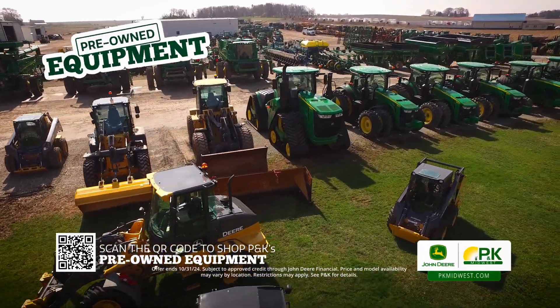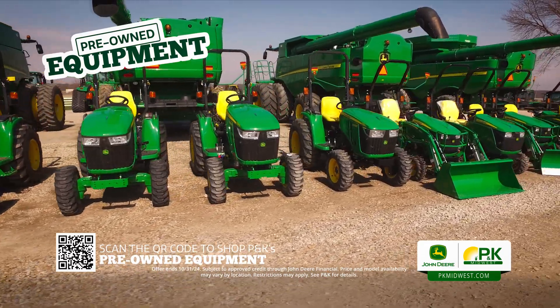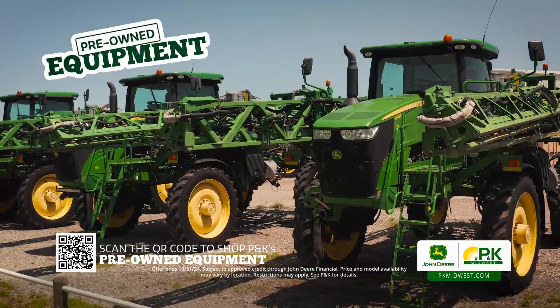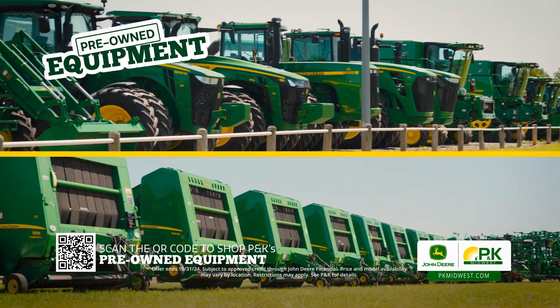Right now, the lots at P&K Midwest are full of pre-owned inventory that's ready to move. Tractors from the smallest to the largest, a variety of combines, sprayers, planters, and hay equipment, even gators and mowers, all marked down with blowout pricing.